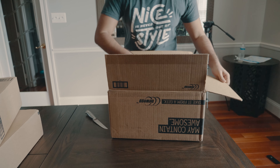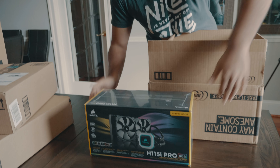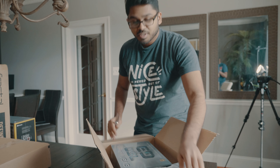So in here we've got a cooling system — the H115i Pro. This is a liquid cooler for the CPU. I have Vishal helping me today because he has built a PC in the past.